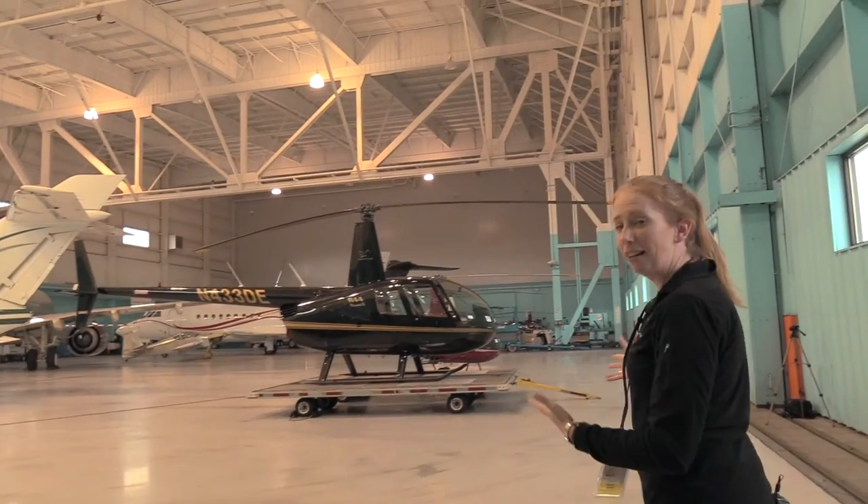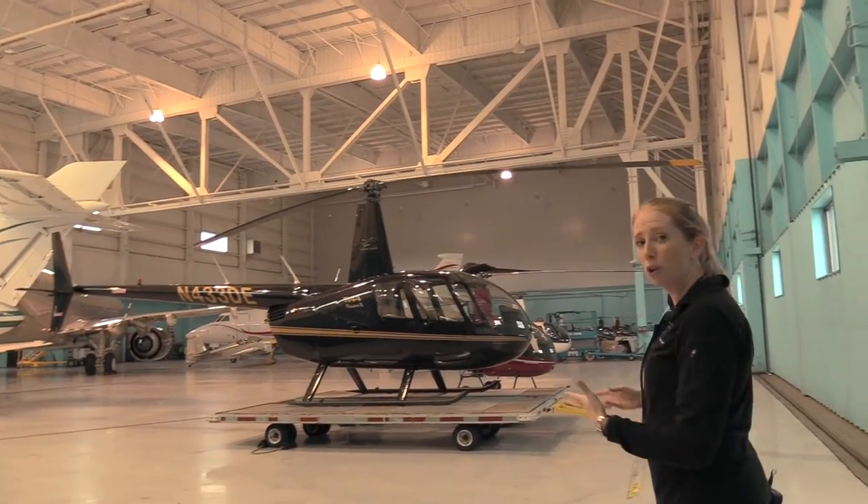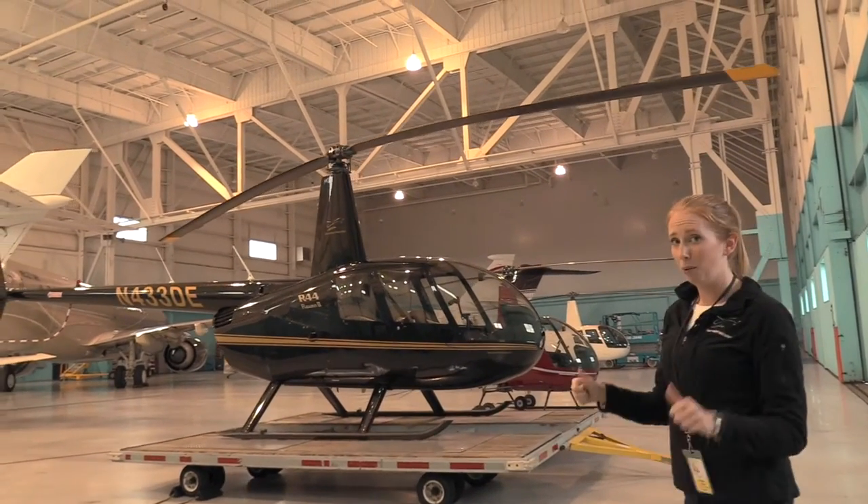We have our R-44 helicopter in front of us here. It's what we do most of our power line and pipeline patrol, aerial photography, tours, rides, helicopter paintball — which is awesome.